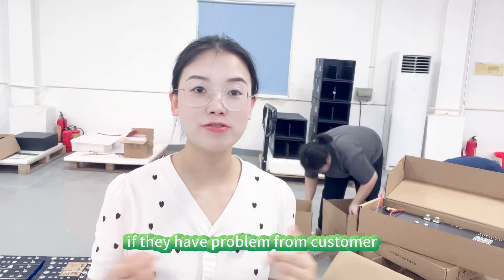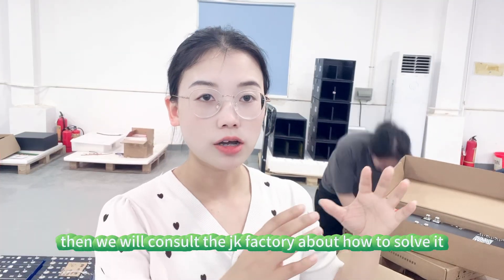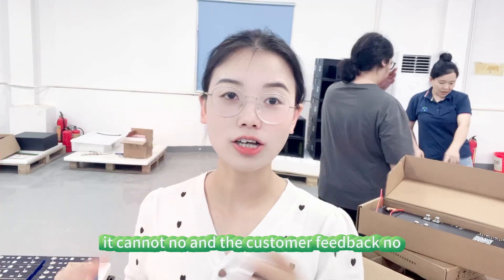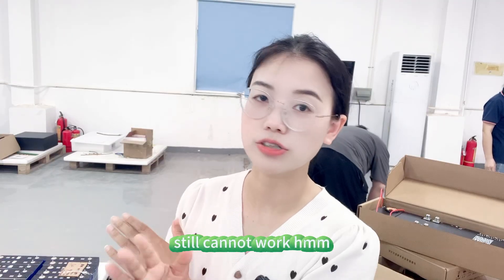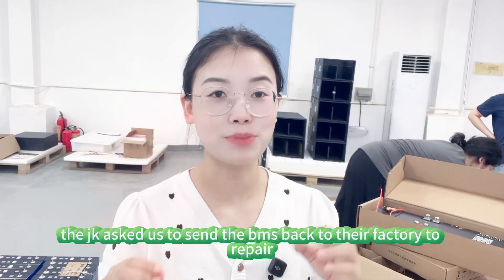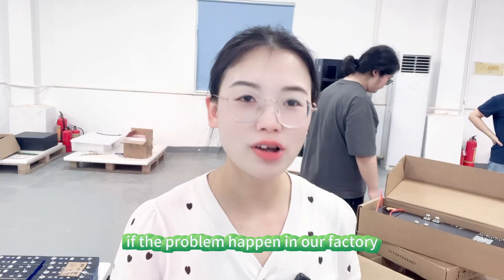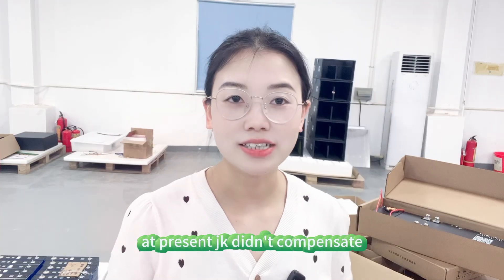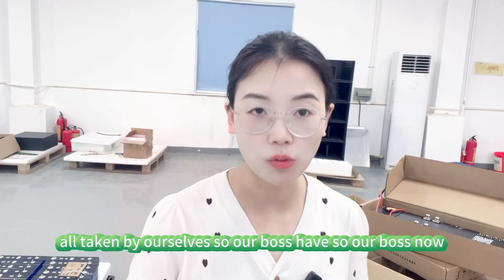Each time there is a problem from a customer, we first check with our own factory to see if we can solve it. If not, we consult JK's factory. JK asks us to change settings; the customer says it still doesn't work. JK asks us to change again; the customer changes again — still cannot work. After that, if it still cannot be solved, JK asks us to send the BMS back to their factory for repair. The customer gets upset — how can they send it back? If the problem happens in our factory, we send it back to JK ourselves. Currently, JK has not compensated us for any problematic BMS; we absorb all the losses ourselves.